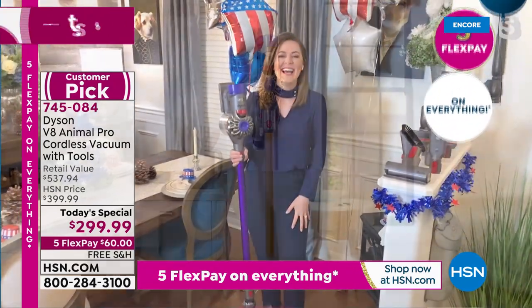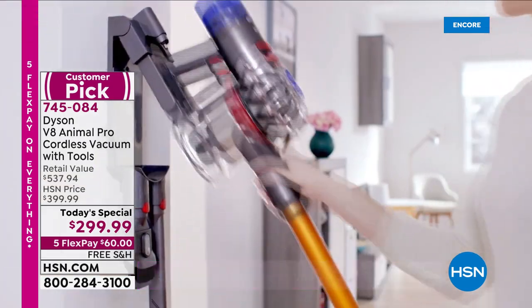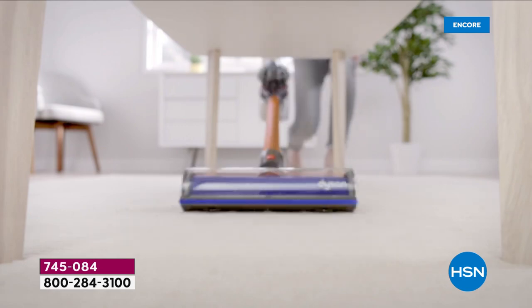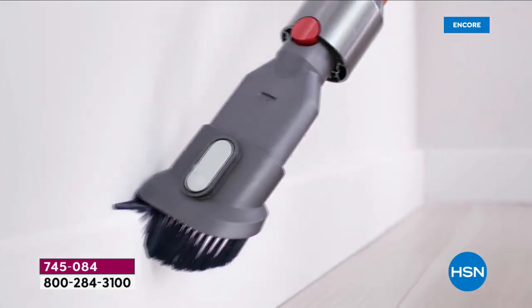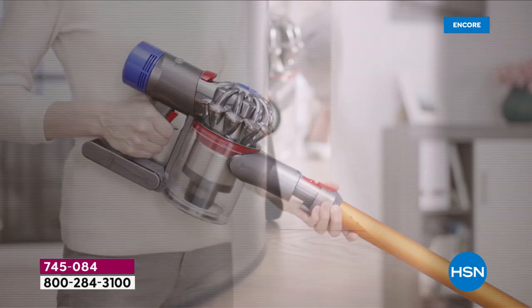400 orders have already come in — that's a hundred a minute, and we've only been on it for four minutes. So if you're wanting a Dyson vacuum cleaner, clearly this is going to be a home run success today.